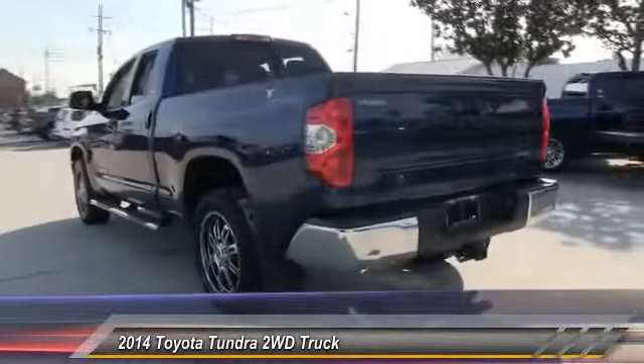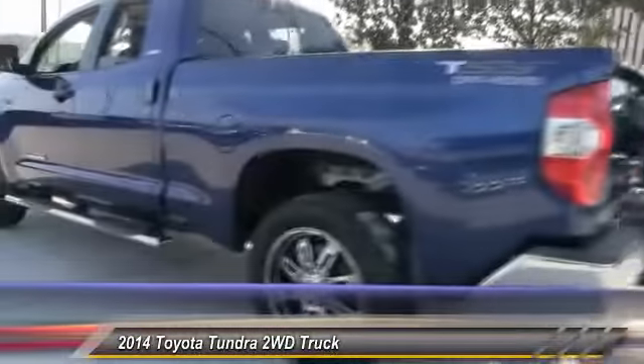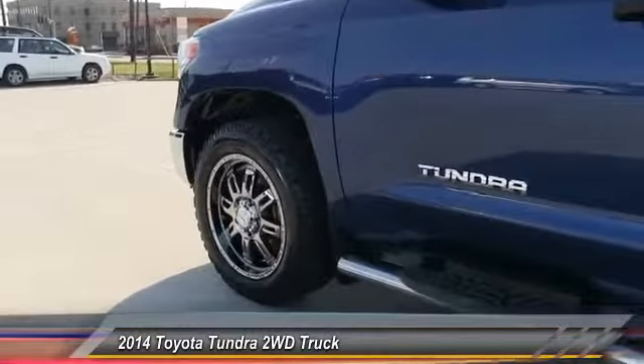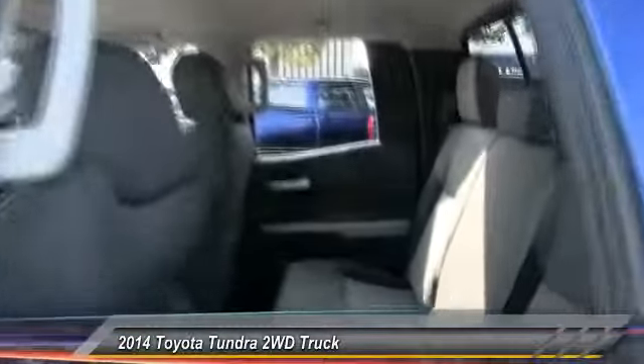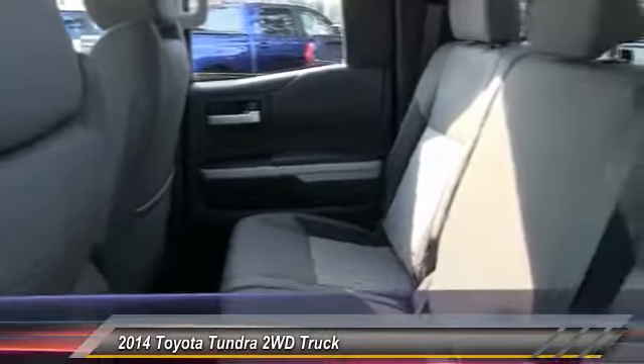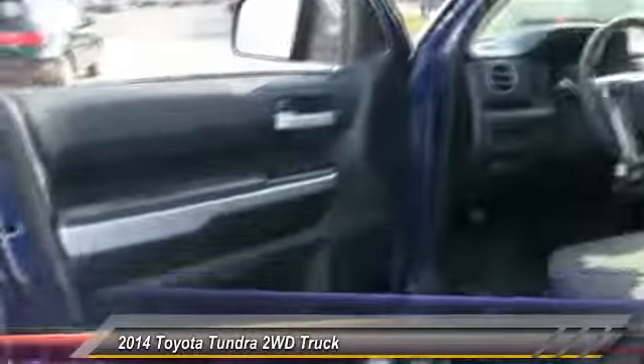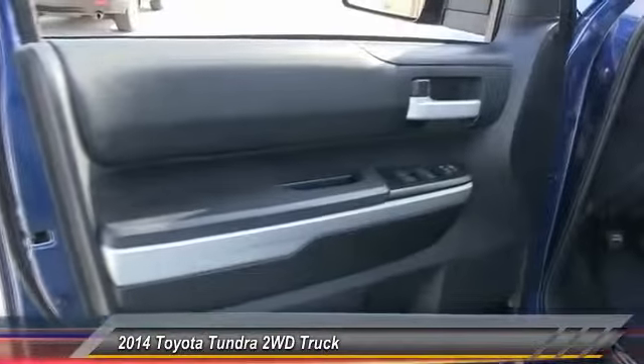This vehicle has less than 50,000 miles. Here are some of this vehicle's great options: anti-lock braking system, stability control, keyless entry, traction control, backup camera, Bluetooth, driver airbag, adjustable steering wheel, power steering, and 4-wheel disc brakes.